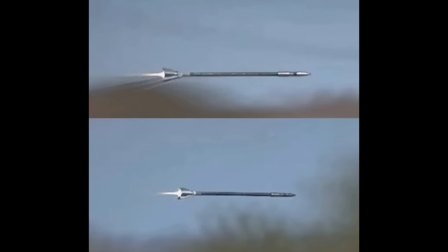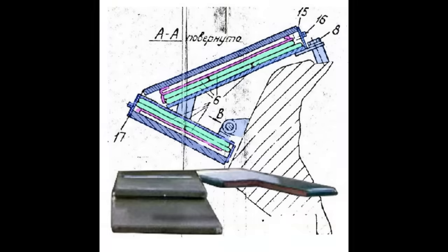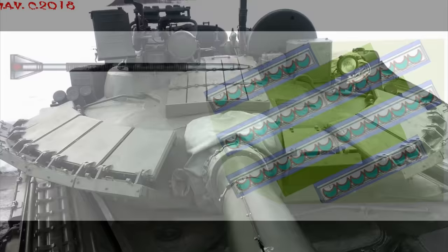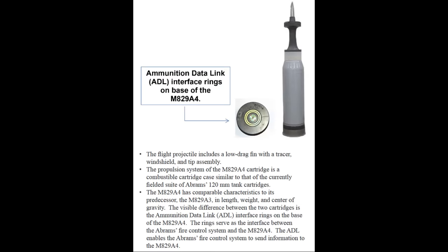A new special tip on the projectile can be seen in in-flight footage, which is what probably enhances its anti-ERA capabilities. No specific ERA is mentioned in any official source for the projectile — it may have enhanced anti-ERA capabilities, but claiming it would go through certain ERA like a hot knife through butter is just an assumption. The round is also reported to have a datalink, but what the datalink actually does is still classified.